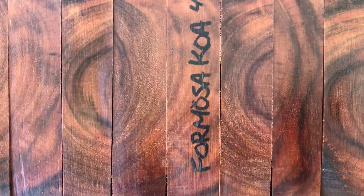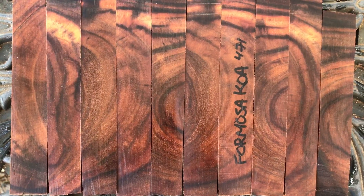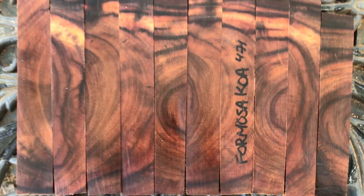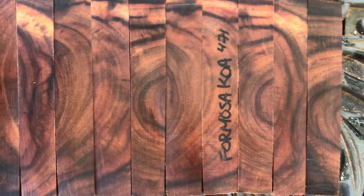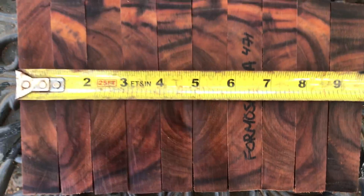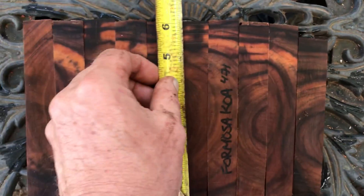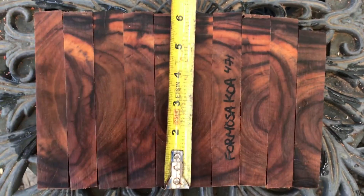This is grown right here on the big island — it was being knocked down for some construction work that was being done and I saved it. Real nice wood, solid, takes a high shine polish finish. Dimensions on these ten come in just over nine and a half inches combined widths; most of these here are cut at six inches as you can see.